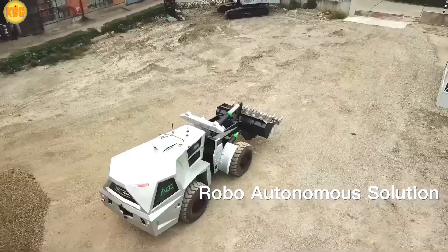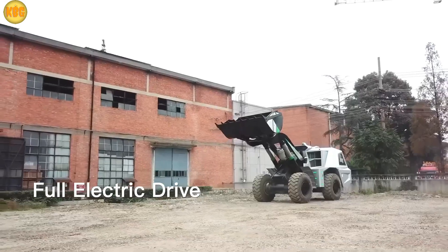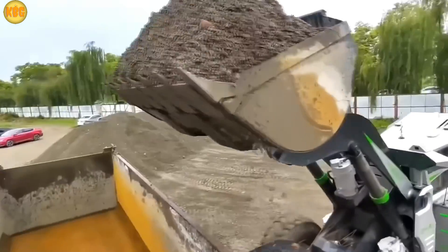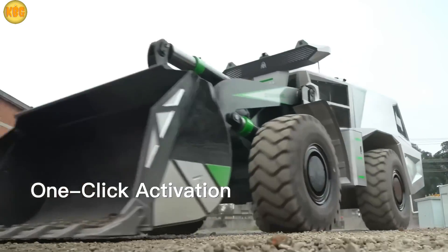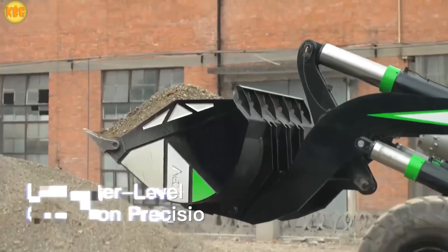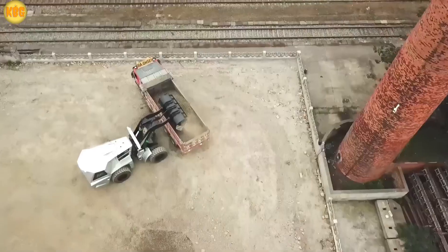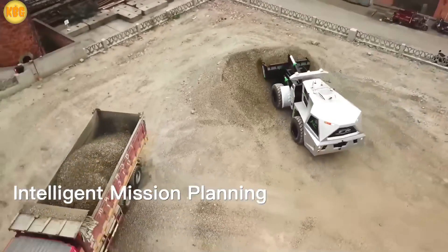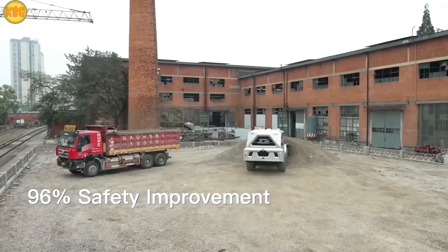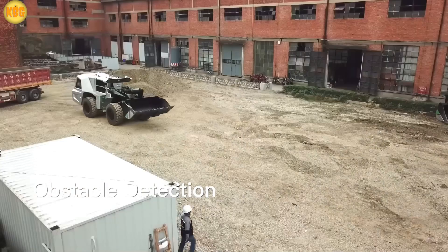Forklift drivers, watch out — your robot co-workers have clocked in. Meet the all-electric autonomous forklift: basically a four-wheeled worker that never needs coffee breaks. It runs all day, boosts productivity by a hefty margin, and never whines about being tired. Compared to a traditional forklift with a human driver, this robotic version can save companies around $65,000 a year — a lot of extra cash just for letting a bot do the heavy lifting.